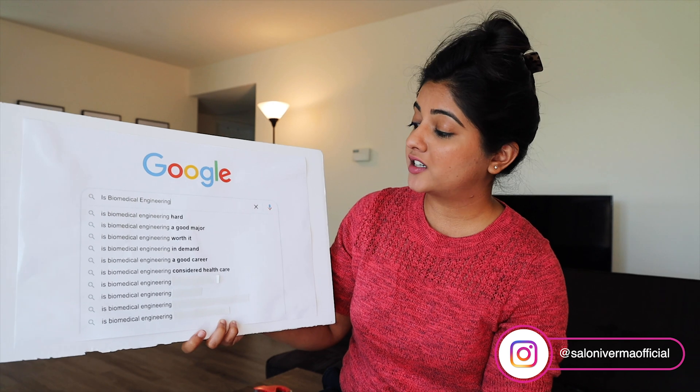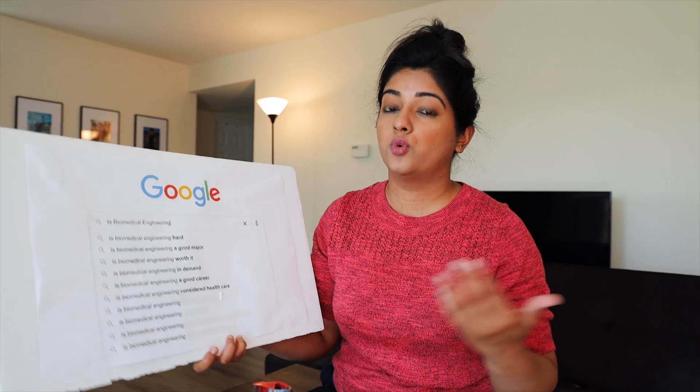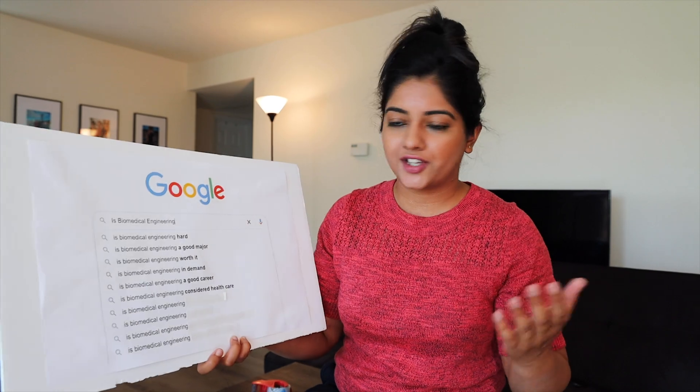Is biomedical engineering considered healthcare? Biomedical engineering is considered a field in healthcare. You don't have to be directly working with patients to be in healthcare — as long as you're working with some sort of medical technology, that's enough to say you are in a career in healthcare.